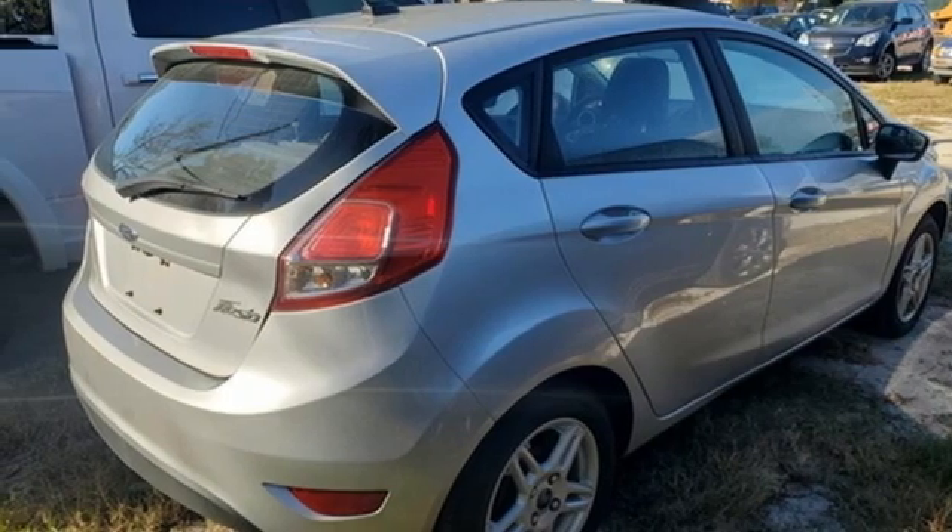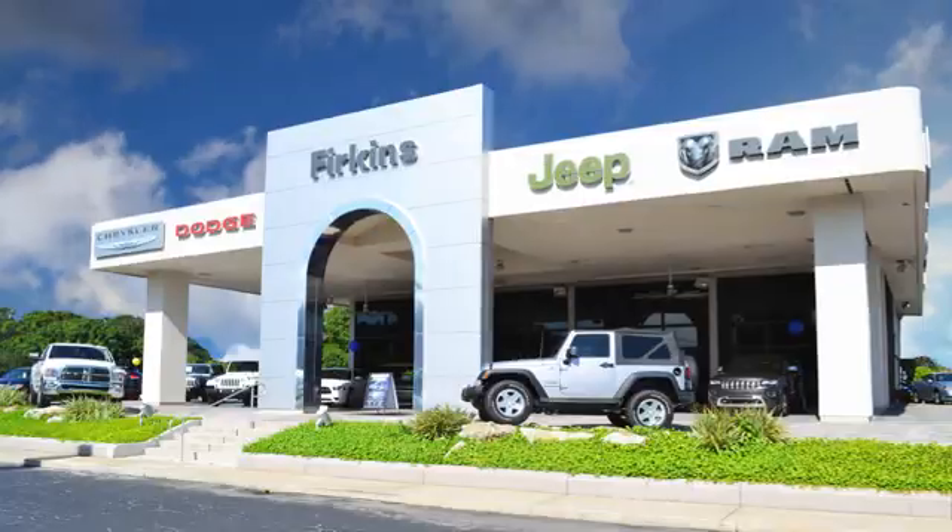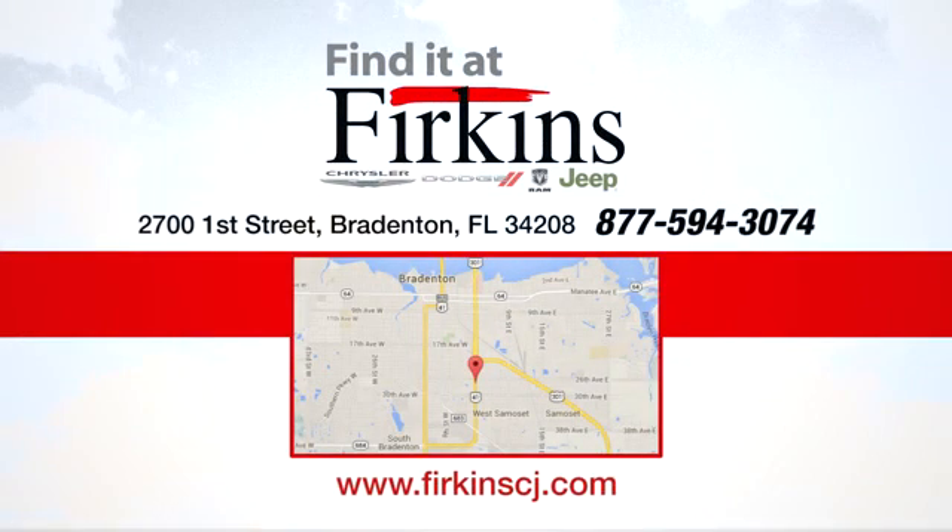You'll never know till you try. Test drive it today. Find it at Perkins — come see us today. We're located between the Red Barn Flea Market and the DeSoto Mall on First Street.